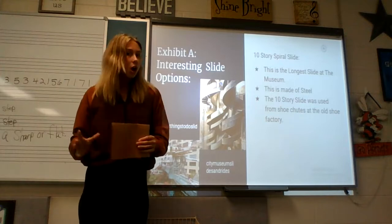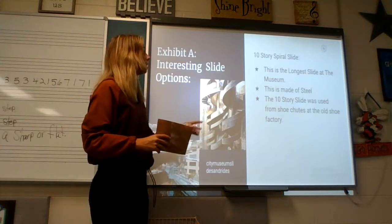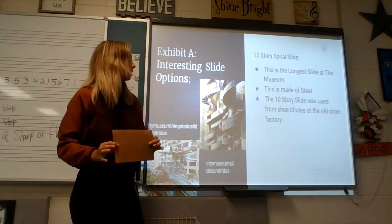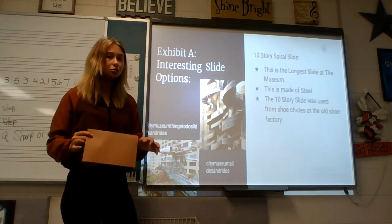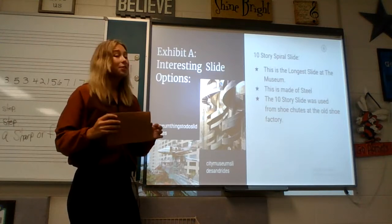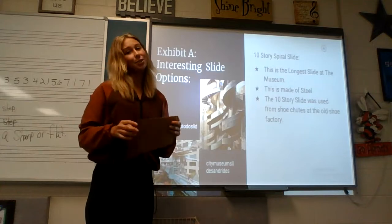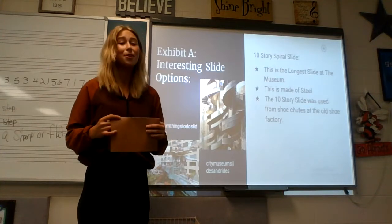This is the longest slide at the museum and it is made of steel. This 10-story slide was actually repurposed from shoe shoots from the old shoe factory that used to be in place of the city museum, which they converted into the city museum that we now know and love today.